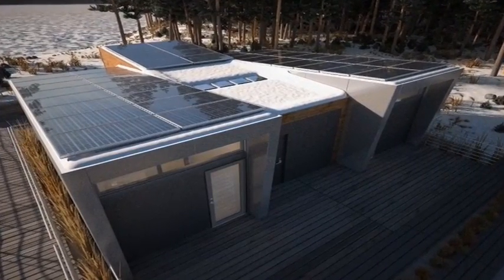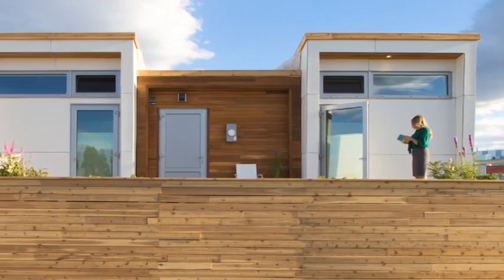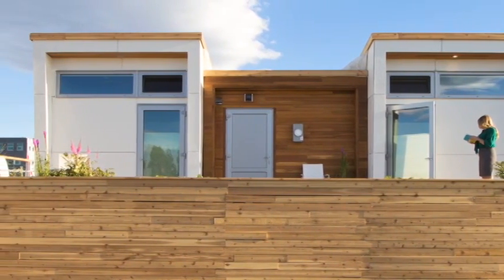We angled our two side modules in order to maximise solar exposure on the panels. We alternated the angle of the centre module in order to create high ceilings above our kitchen and the two bedrooms in the house. It also gives us an opportunity to create passive ventilation in the home, with strategically placed windows at the high points.